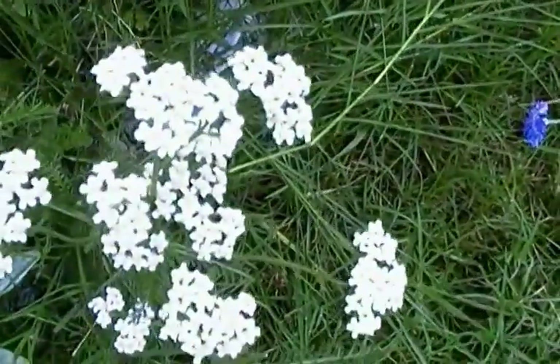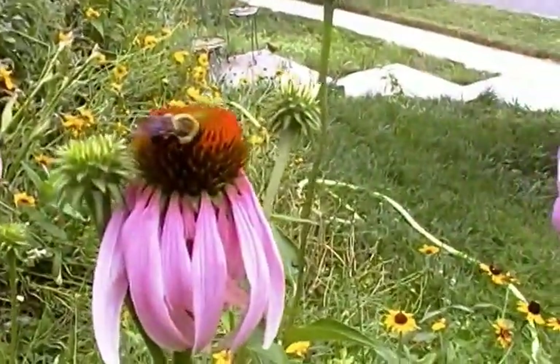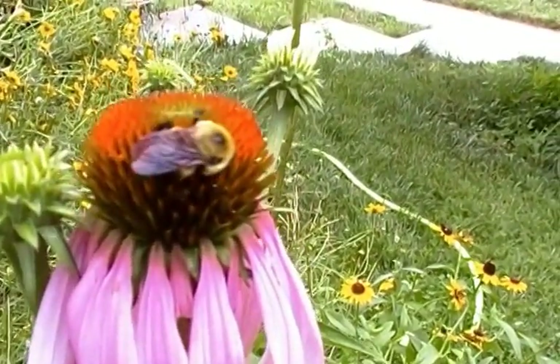Yarrow — I think this is yarrow, I don't know. I just throw a lot of wildflower seeds out, so I'm not sure exactly what everything is.